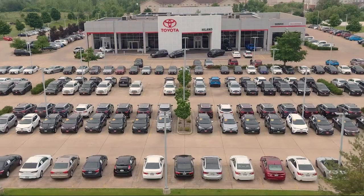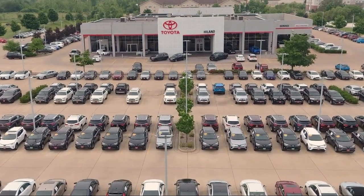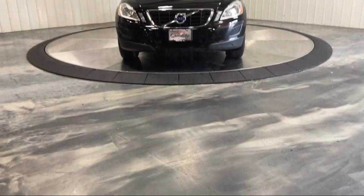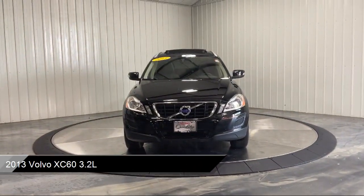Welcome to Highland Toyota, and take a look at one of our great vehicles for sale. It comes equipped with rain-sensitive windshield wipers, all-wheel drive, and keyless entry,